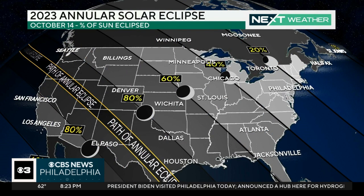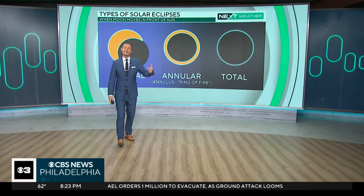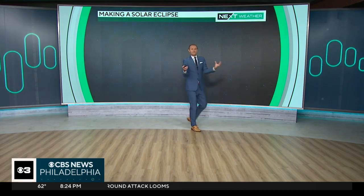Here's a map of everywhere across the U.S. that will be able to see this eclipse. Everywhere except for where it says the path of annular eclipse, it'll just be a partial eclipse. But from Oregon down to Texas, it will be this annular eclipse, which is not the total eclipse that we had back in 2017, or what we'll see again next year. What is the difference with this?